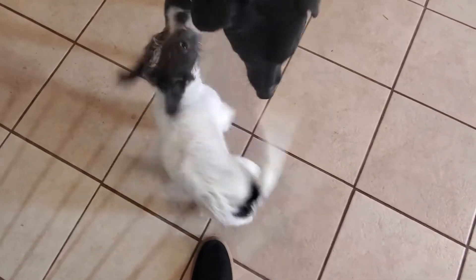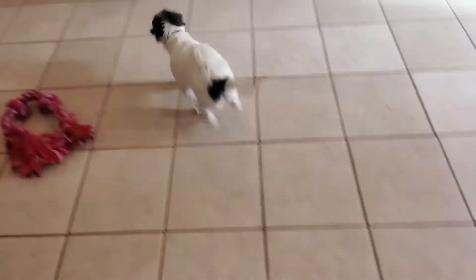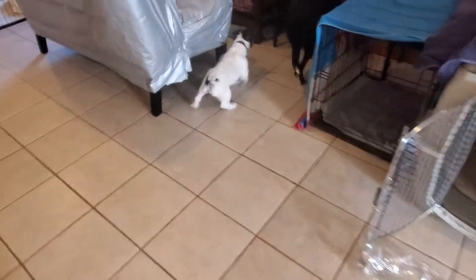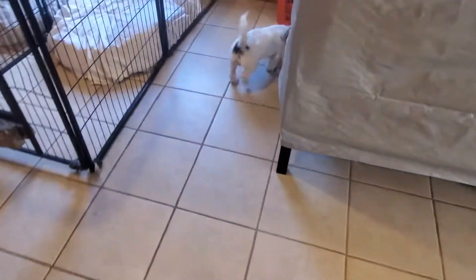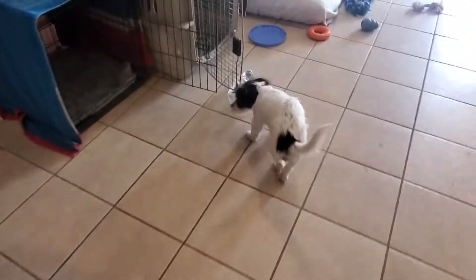This cute little puppy is Sparky and Sparky is three months young. Sparky has a lot of energy as you can see, and that's because he is part rat terrier — which is the energy — and then part Yorkie. He has wire hair, as you can see, though he's a little active so it's hard to see the wire hair.